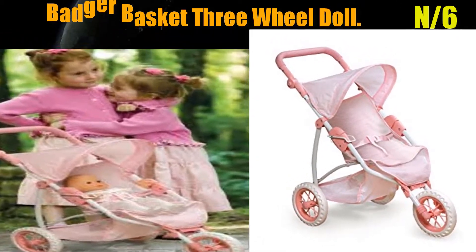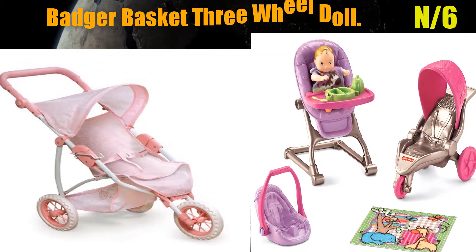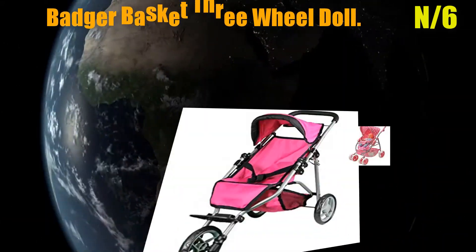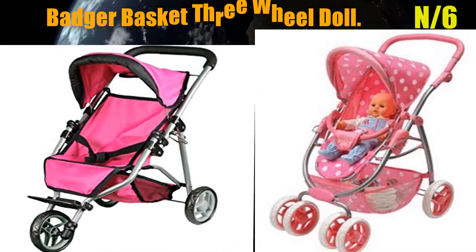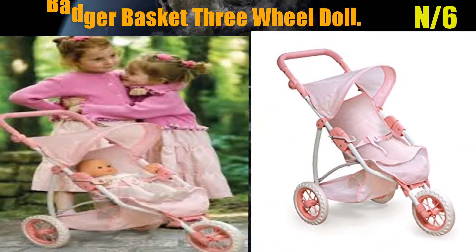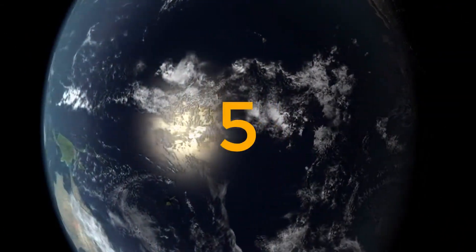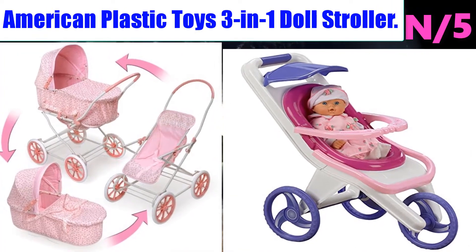Number 6: Badger Basket Three-Wheel Doll Stroller. The Badger Basket three-wheel doll jogging stroller is designed for dolls up to 20 inches tall. Doll not included. Do not use this Badger Basket doll stroller with infants or pets.